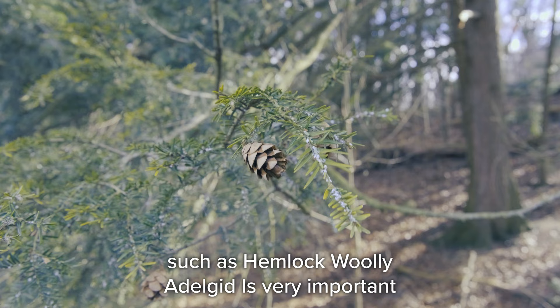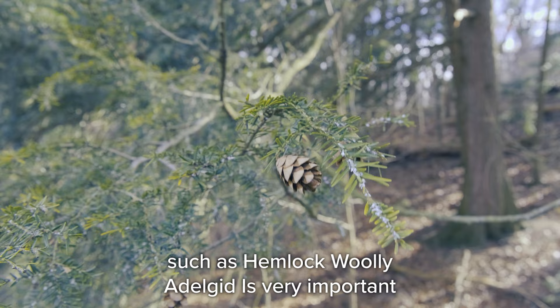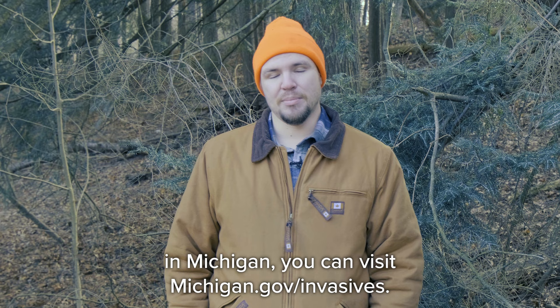Protecting native species from invasive species such as hemlock woolly adelgid is very important for maintaining Michigan's biodiversity. For more information on invasive species in Michigan, you can visit michigan.gov/invasives.